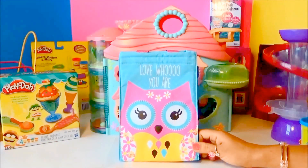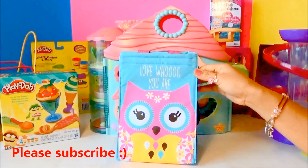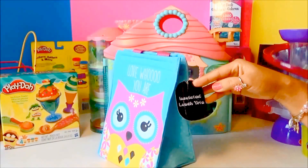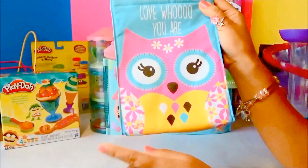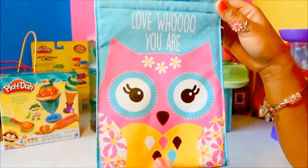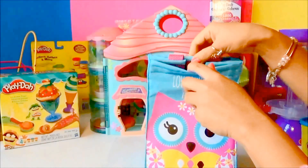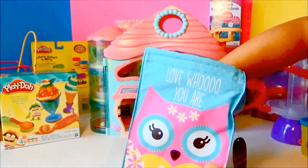Hi everyone, welcome to Kids Fun Toys! Today we are having lunchbox surprises featuring the ever cutest little Littlest Pet Shop Fashems. Here we got this lunchbox bag — it's actually called an insulated lunch tote. Look how super cute it is, guys! It says 'Love Who You Are' and it's got an owl on it. Isn't she cute? There's really no pink owl in real life, but this is really super cute.